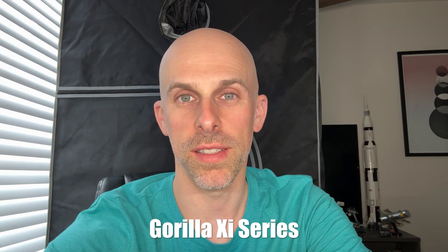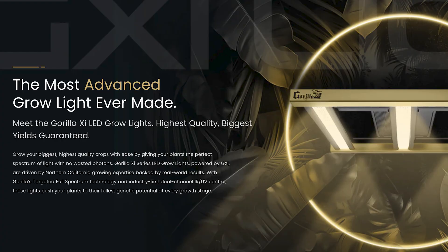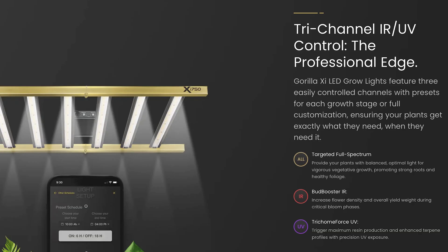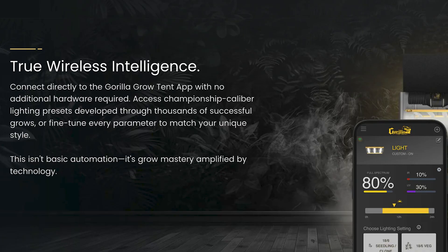First one: Gorilla XI Series. The new XI Series is an upgrade to the former Kind X Series lights. Available in 2x2, 3x3, 2x4, and 4x4 configurations, these fixtures offer tri-channel spectrum control. You can manipulate the full spectrum, IR, and UV separately. The lights can be controlled via the Gorilla Grow 10 app, so no additional controllers are required.